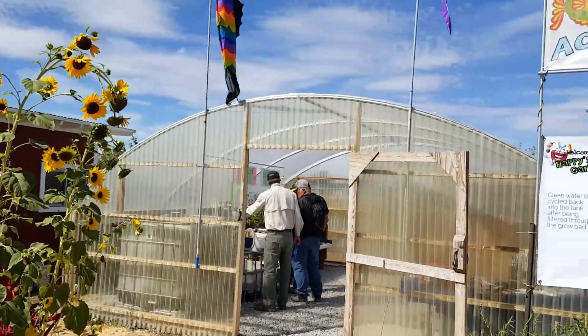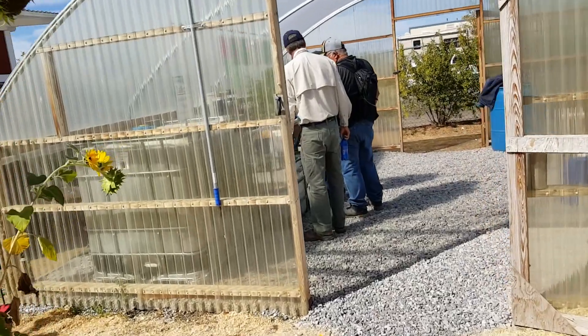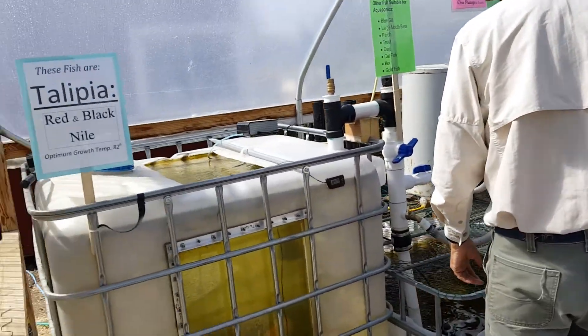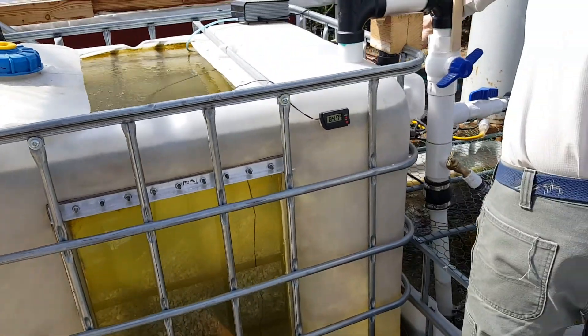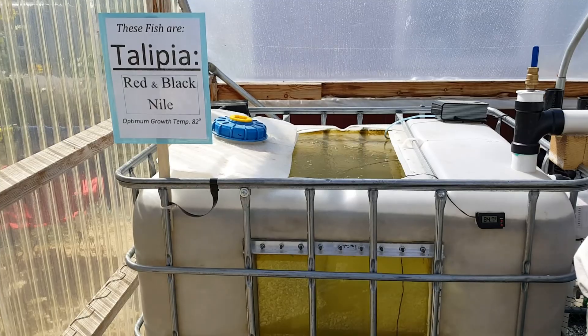Inside, they have tilapia in the tank. They're all swimming around on the bottom of the tank — you can see them down there. They've got about 10 to 20 in this one, and about 150 in that one.